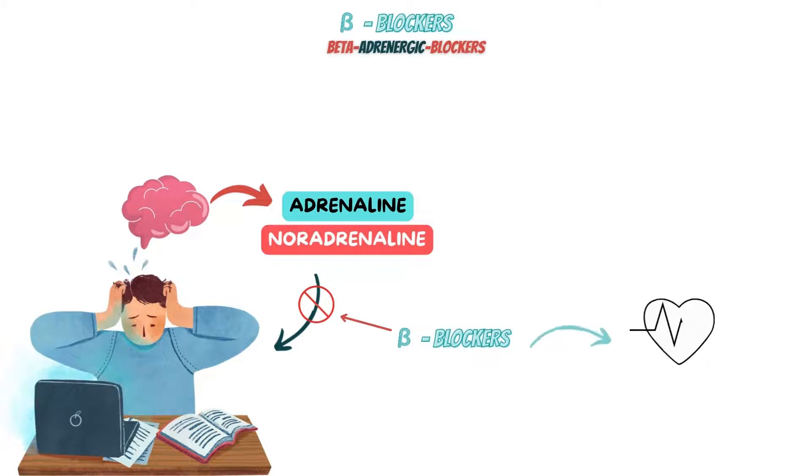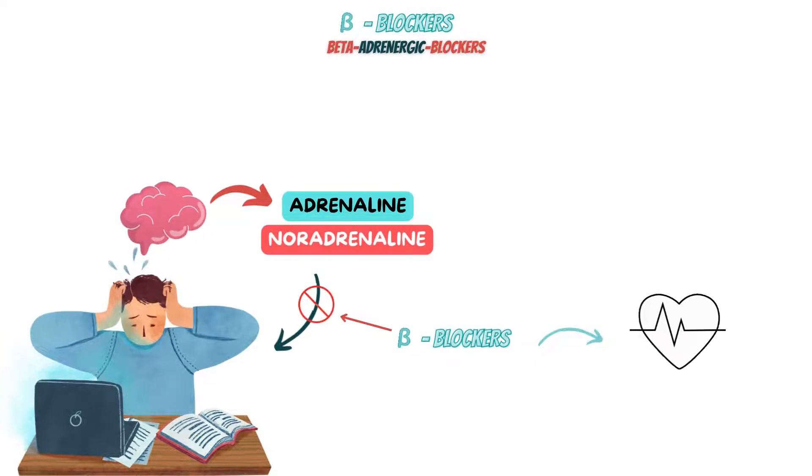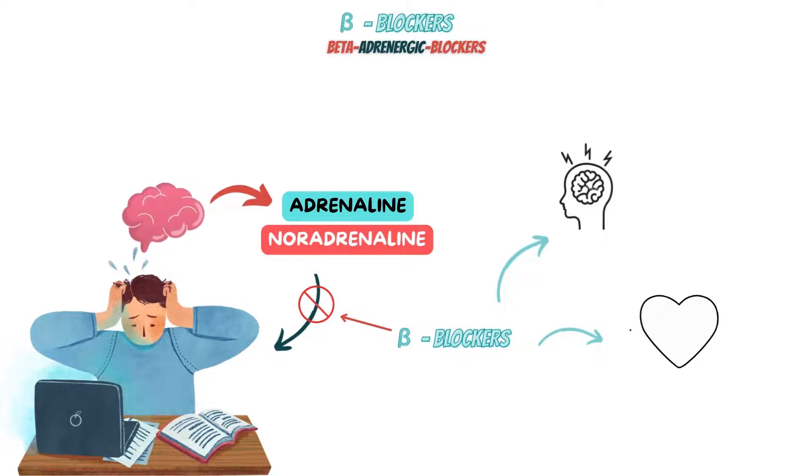Beta-blockers may prevent arrhythmia from happening, but more frequently they are helpful for lowering the heart rate while the arrhythmia is present without truly ending it. Hence, it is a useful drug in controlling the rate of patients with long-term arrhythmias. By chance, they were also discovered to help with migraines, when patients treated with beta-blockers found that the medications also reduced their migraine symptoms. To learn more about how beta-blockers help migraine, please watch the video in the corner above.